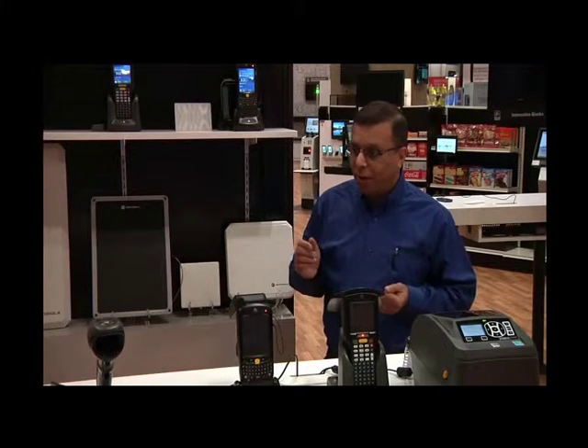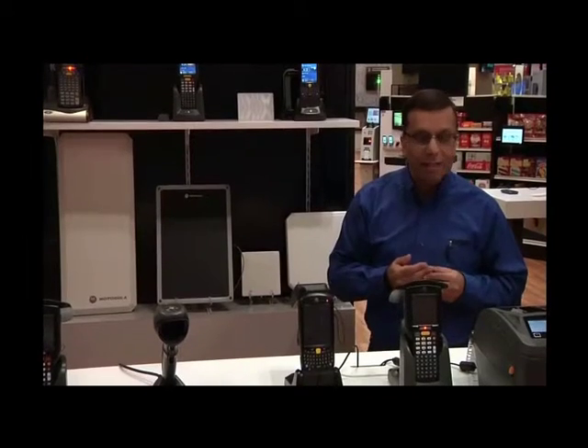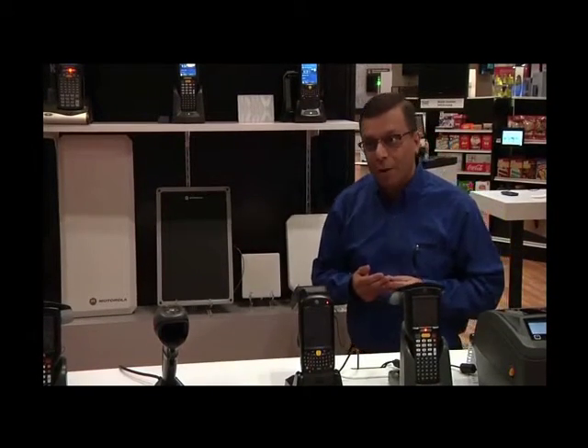We also have a very neat product — it's a dual function: barcode scanning as well as RFID, and it's ideally suited for point-of-sale checkout applications.